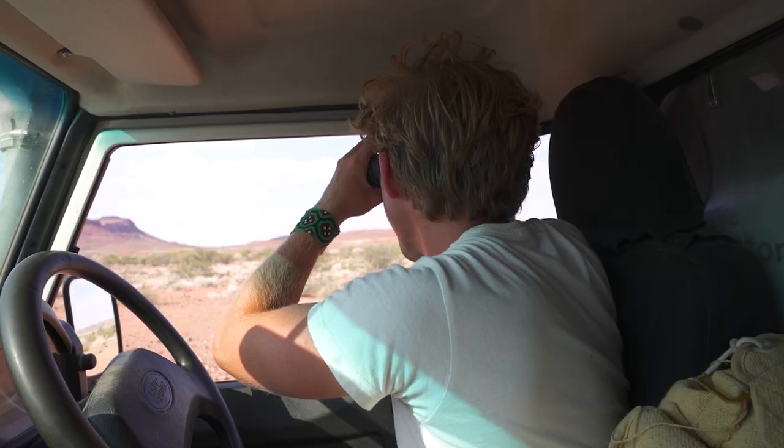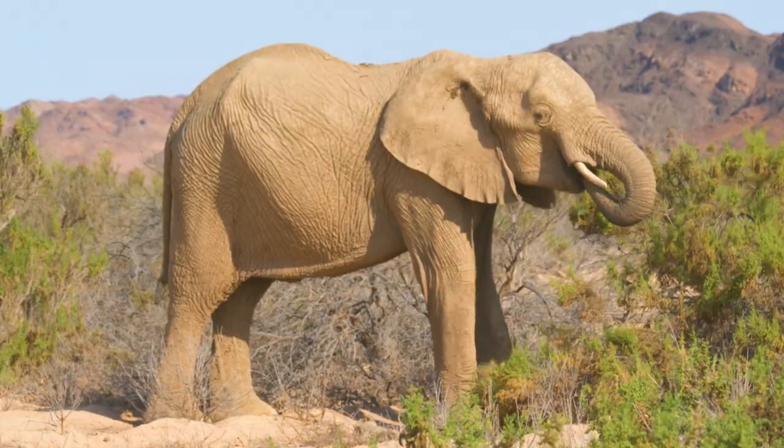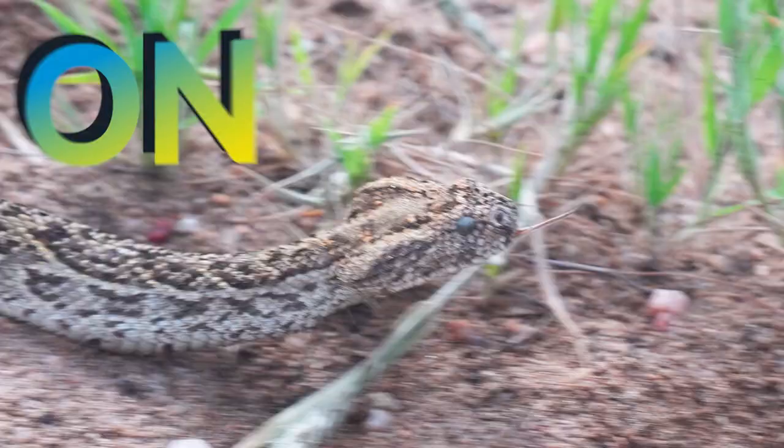The tallest animal on the planet. We've just spotted two rhinos walking alongside a matriarchal herd. My name's Jack Randall and I'm a zoologist, and I'm showing you every animal on the planet.